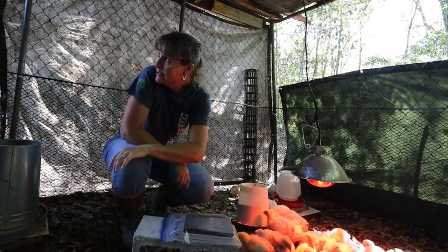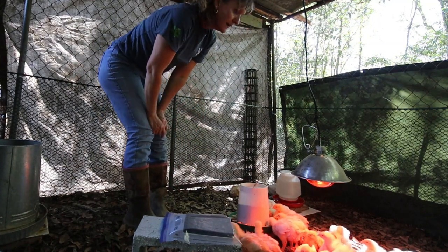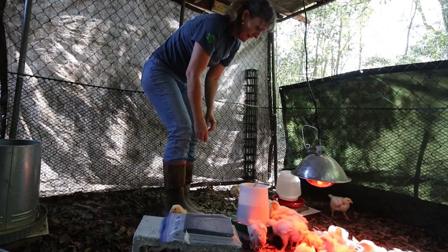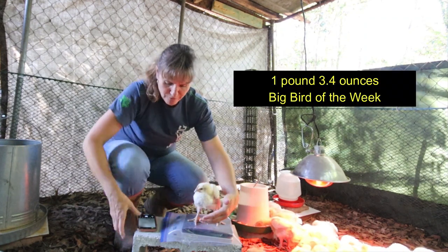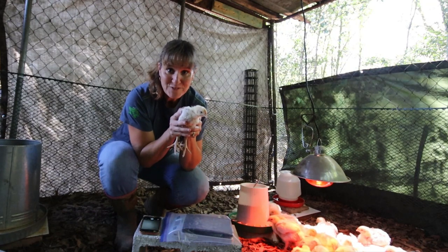The big one I weighed was over a pound. Definitely visibly bigger — nice to see they have a lot more feathers. This next one is the biggest one yet at 1.34 pounds. This is the biggest one so far.